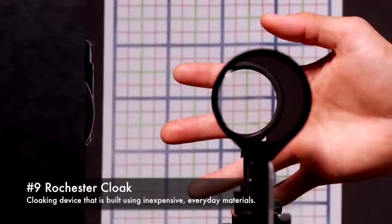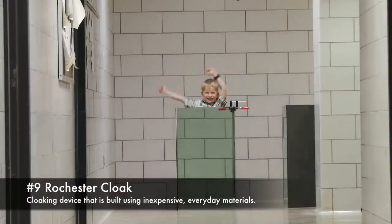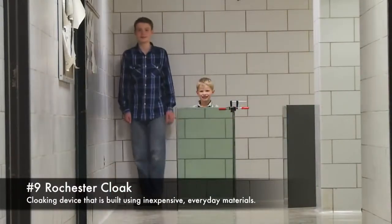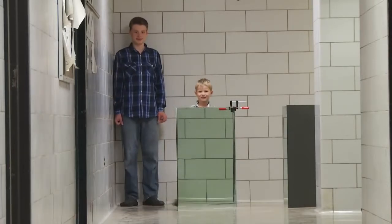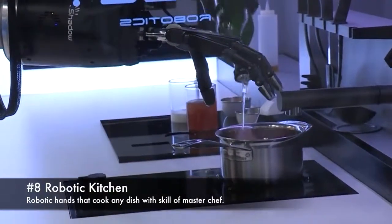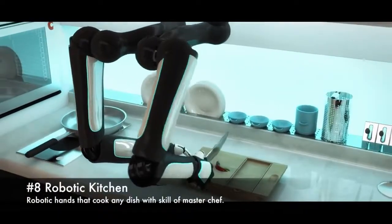9. Rochester Cloak, a cloaking device that is built using inexpensive, everyday materials. 8. Robotic Kitchen, robotic hands that cook any dish with the skill of a MasterChef.